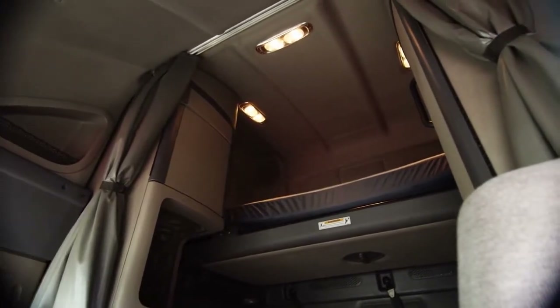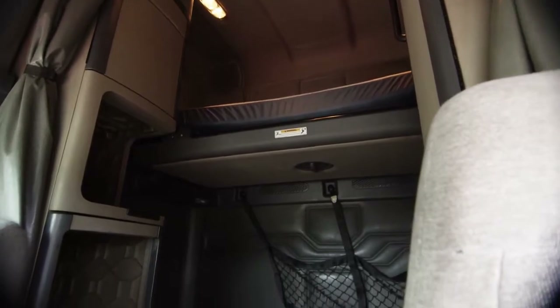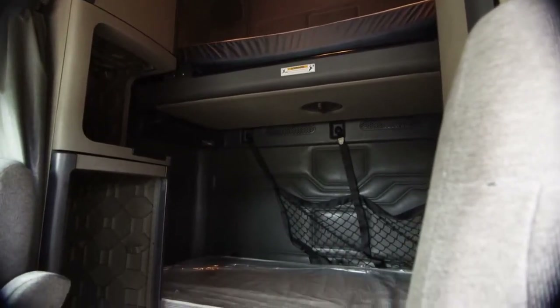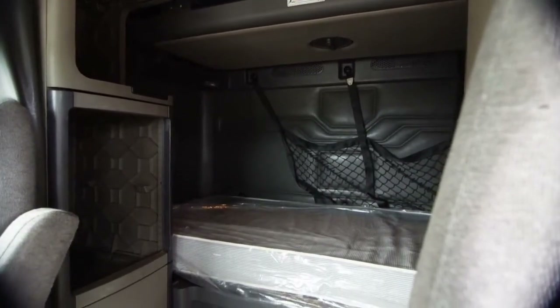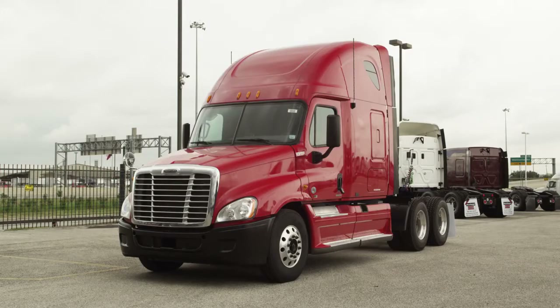Our trucks go through a rigorous inspection where repairs are completed by factory-trained technicians. They're also professionally detailed inside and out, and one new sleeper mattress is installed. Freightliner used truck warranties are available for up to two years, 200,000 miles.